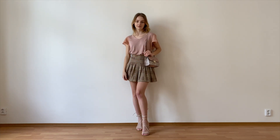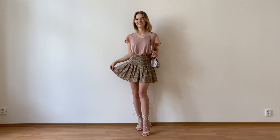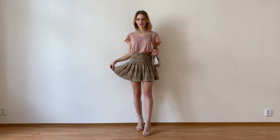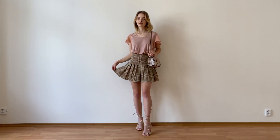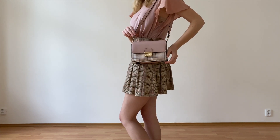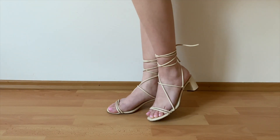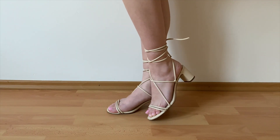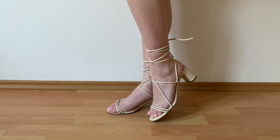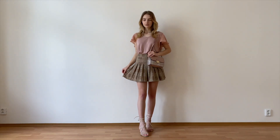It fits me very nicely at the waist and I love the pattern — it goes very nicely with the pink t-shirt because it has a little bit of pink in it. I paired it with my pink shoulder bag because it's almost the exact same color as the shirt, and for shoes I chose the cream lace-up boots to dress it up even more. Overall I think this is a very cute look that I would wear on an everyday basis.